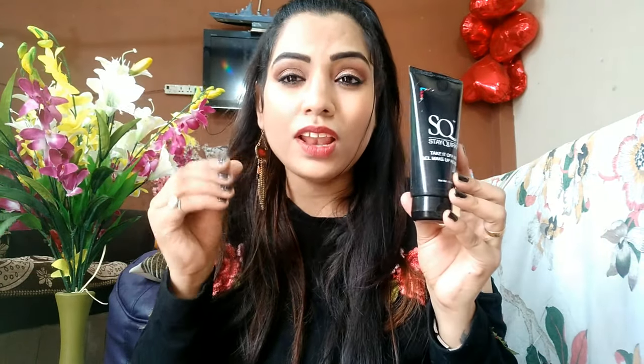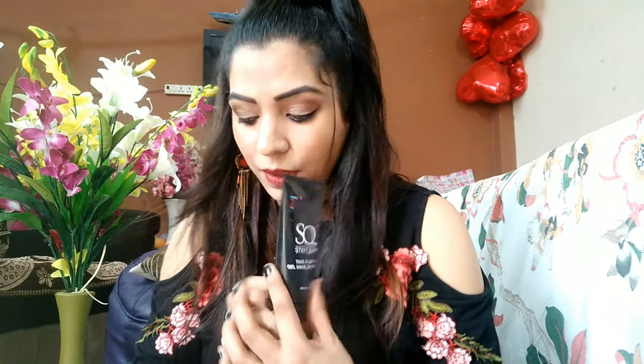From the SQ brand, this is a makeup remover — it's a lightweight gel-based formula. You apply it on your face, massage gently, and then wipe with cotton or a napkin. It really works. The price isn't shown on the packaging but it's a very affordable product.